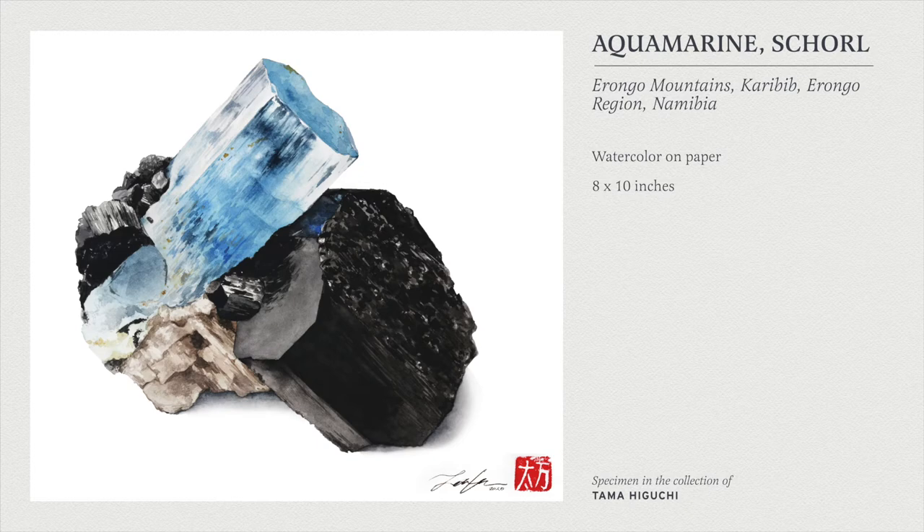Whenever I get the chance I try to paint on a white background if the specimen allows it. The reason I did this was obviously because a great percentage of the specimen is chlorite, and that would have blended right into a black background. A fun thing about this piece is all the tiny little dots of iron oxides — I thought about leaving that out, but I find adding all of these little details kind of adds to the realism and it's more true to the specimen.